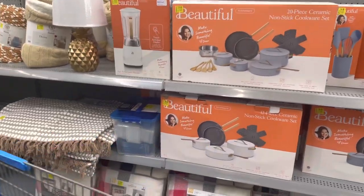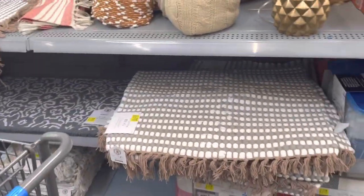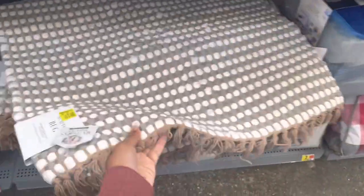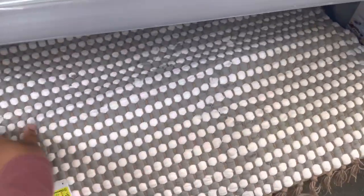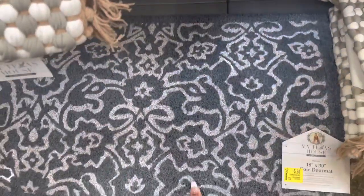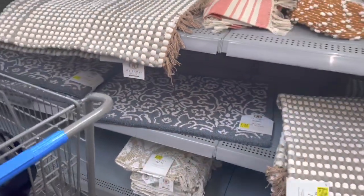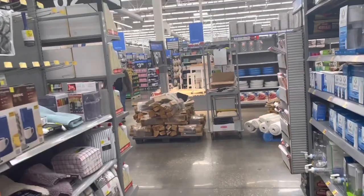They also have some more rugs from My Texas House. This one is pretty — it's $15 and it's big too. It looks like a scatter rug — that one's $15, I like it. They also have these outdoor ones for $5.50; the original price was $6.83.